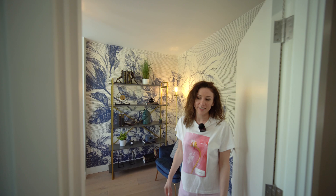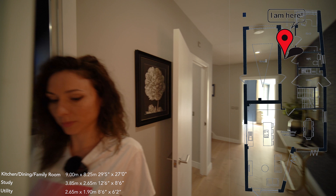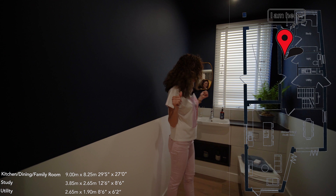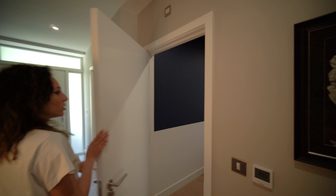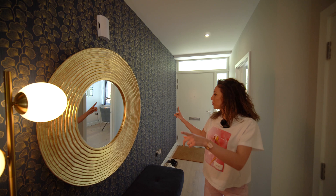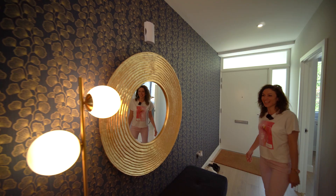Then let's go forward. Again on the left side, we have the cloakroom. You can come inside here because it's a big one. It has a window as well, which is very good for ventilation.